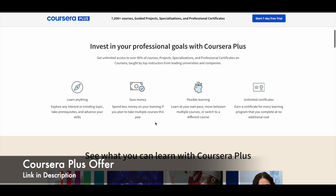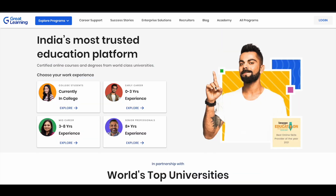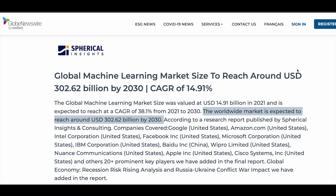I will give you all the links in the description — make use of it. Now let's move on and see some free online courses through which you can learn machine learning for absolutely free of cost. The courses we are going to see in this video are absolutely free and you can also earn a free certificate. But before we see the courses, I just want to tell you why you should be learning machine learning.